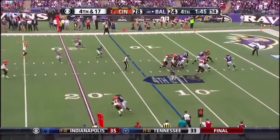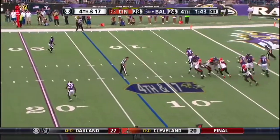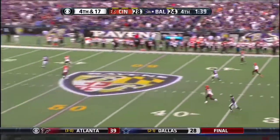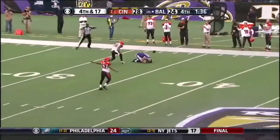Fourth and 17. Flacco buys some time, has Marlon Brown streaking down the field, instead throws for Williams, and it's incomplete.